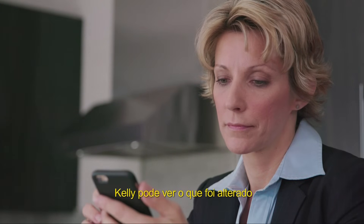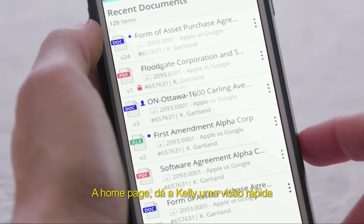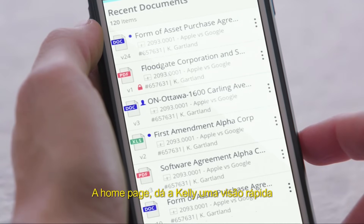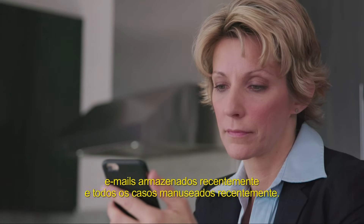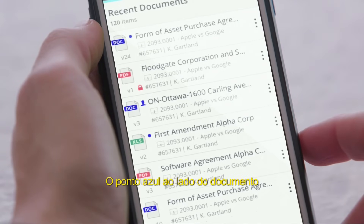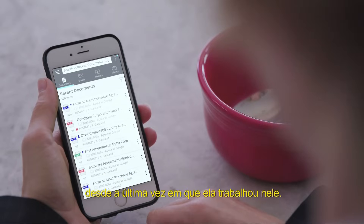With iManageWork, Kelly can see what's changed since she last viewed the document. The homepage gives Kelly a single view into recent document changes, recently filed emails, and all recently touched matters. The blue dot next to the document indicates that the purchase agreement has been edited since she last worked on it.